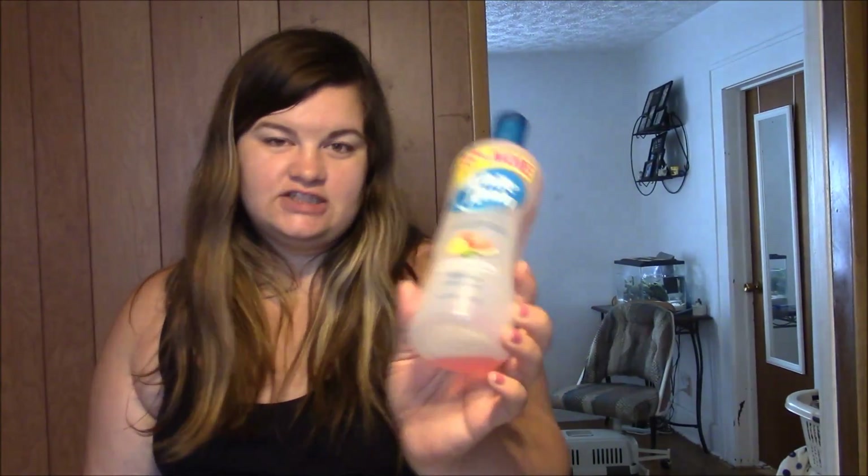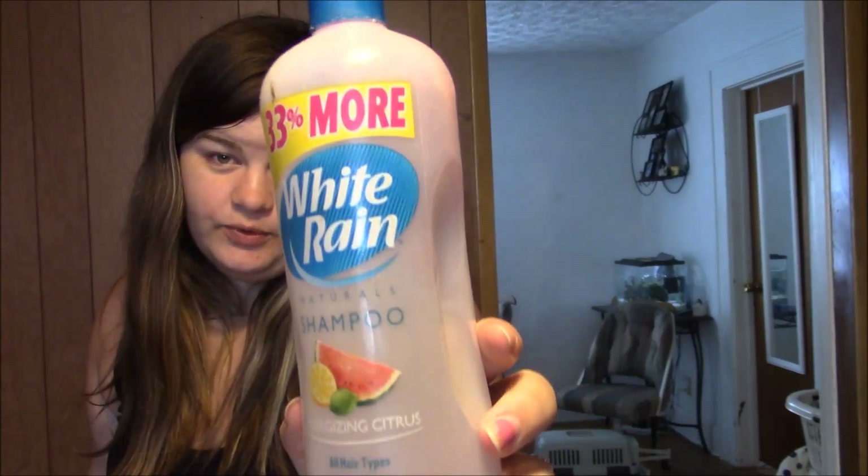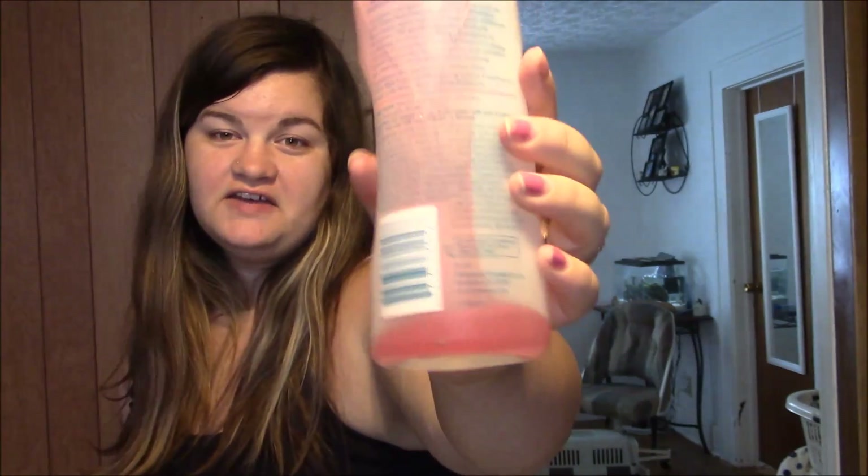Next I have a bottle of shampoo — the bottle's a little squished. It's from White Rain and it is their Energizing Citrus. It smelled really good, pretty pink color. It's the White Rain Citrus shampoo — it smells really fruity, it's kind of hard to place it exactly, but I would definitely recommend it. It worked well and it cleaned my hair.